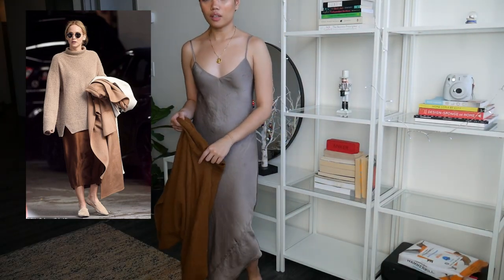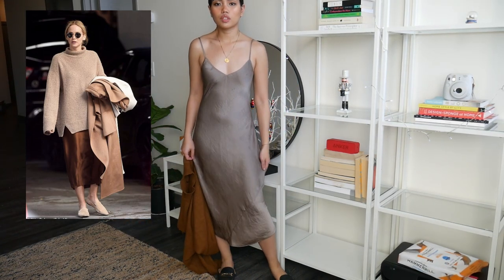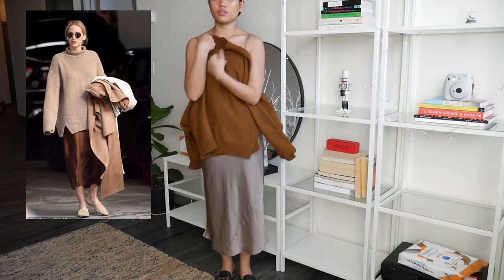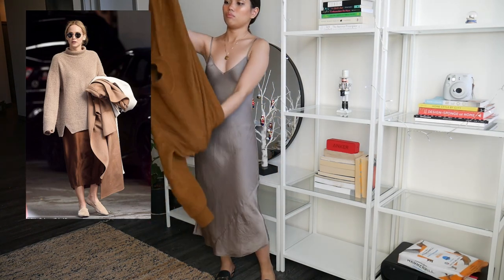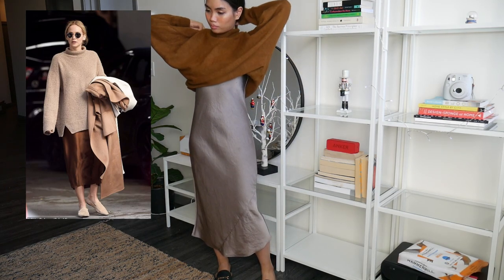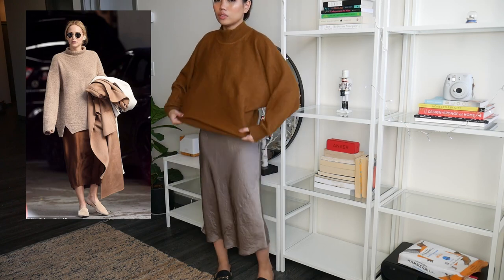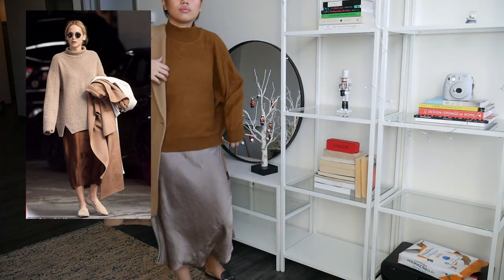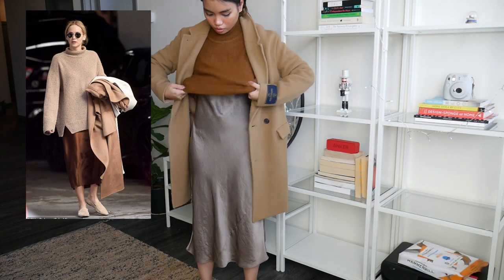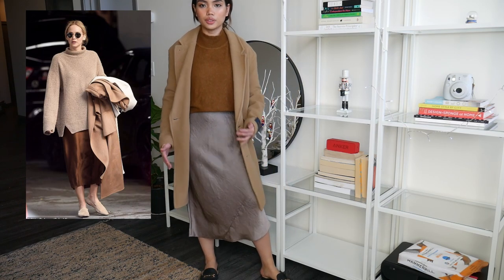For this outfit inspired by Jennifer Lawrence, I'm starting off with a slip dress and pairing it with a turtleneck over the top. I'll probably style it slightly cropped and not as long as Jennifer Lawrence's version.